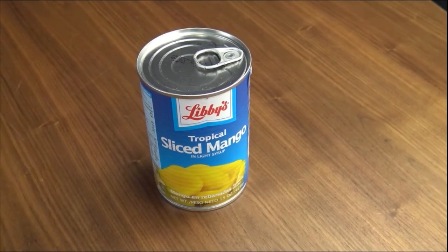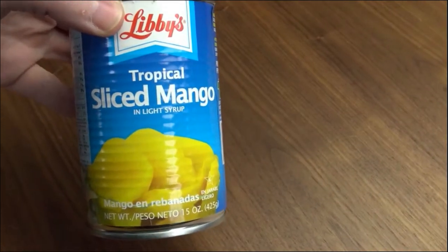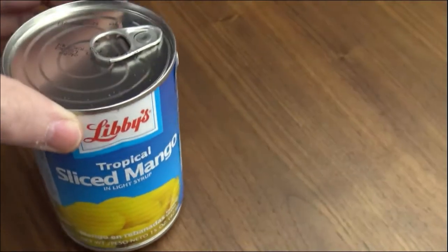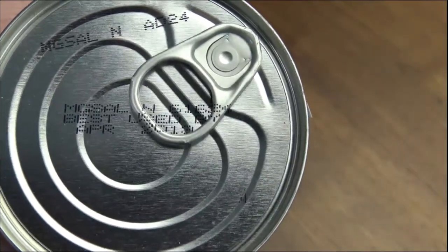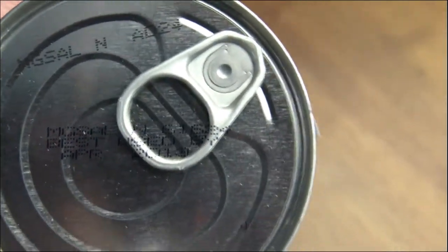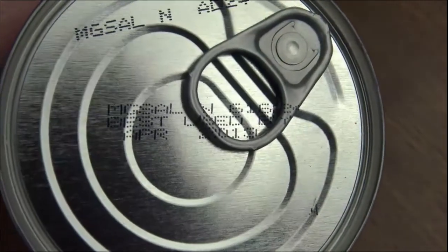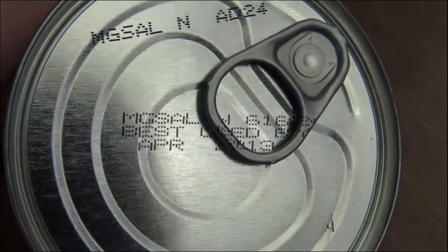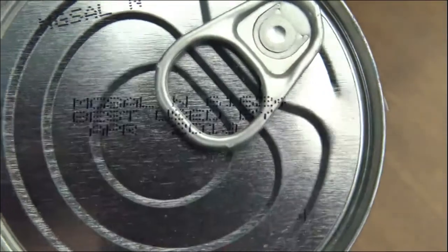Here we have the specimen for today — this is Libby's tropical sliced mango, which I believe I bought in a pack from Costco. It's in light syrup, sounds delicious, I like mangoes. Looking for the used-by date, it's on the top here, stamped right over the little pin. It says best used by April 2013 — it's kind of hard to read with the glare of the lights, but there it is.